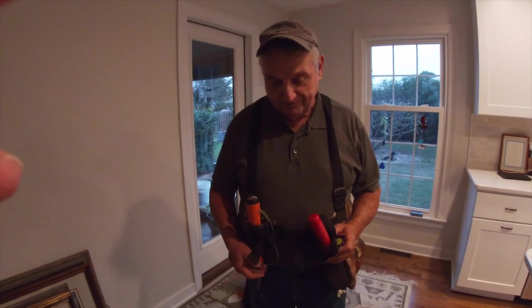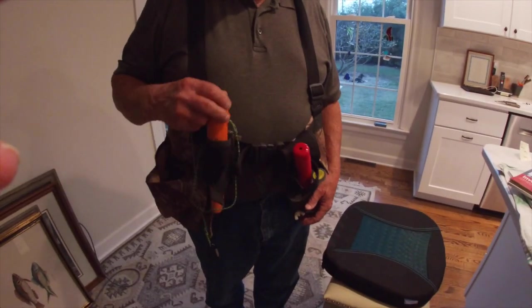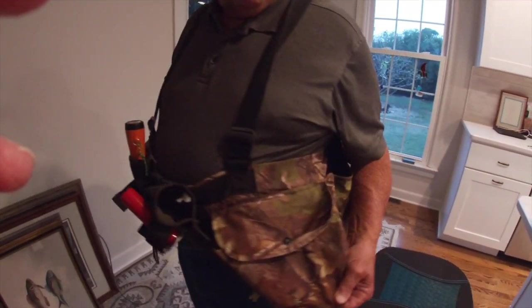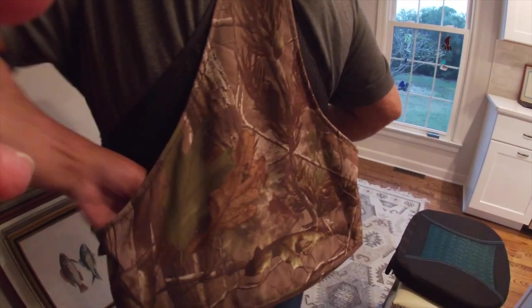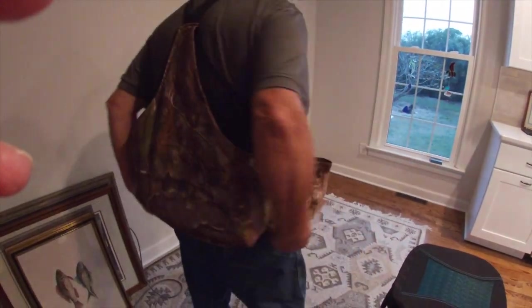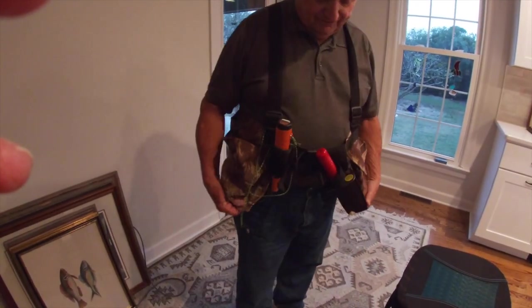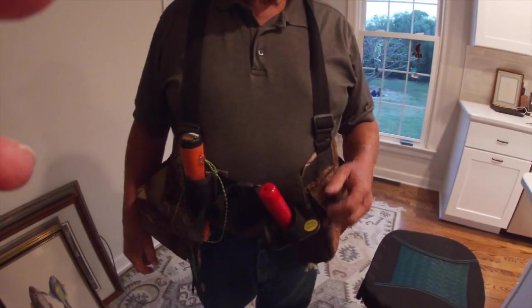Here's my duck hunting vest. My digger's here, my pinpointer's right here. I have a big pocket here that's closed, a pocket here for all my junk, and in the back is where you put the ducks — all kinds of stuff fits in there. This thing is eight or nine years old — I've had it a long time. That's my relic hunting equipment.